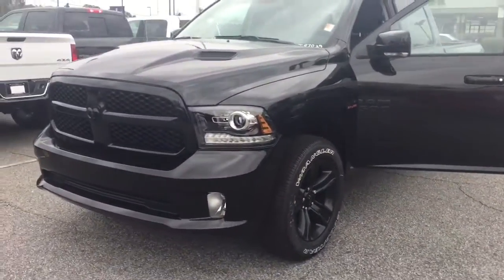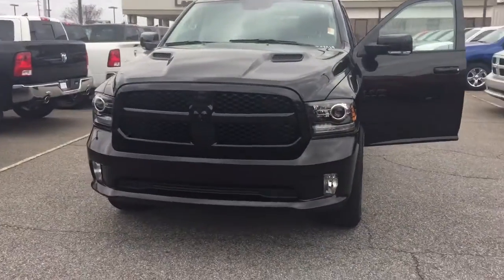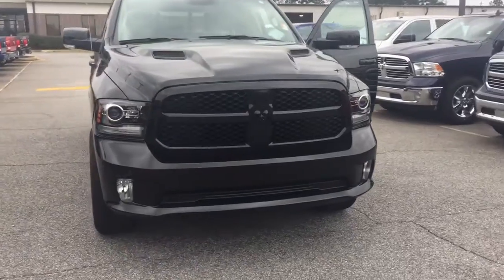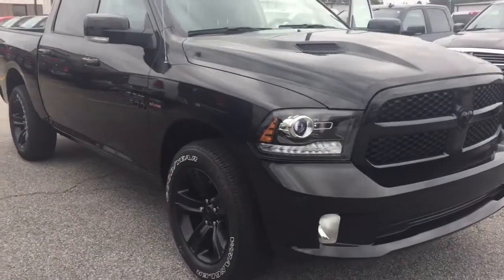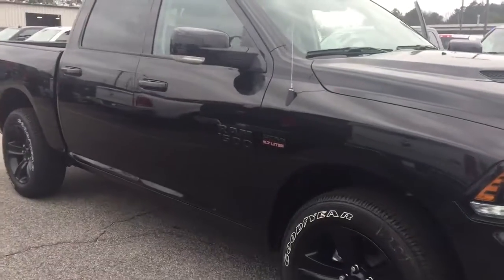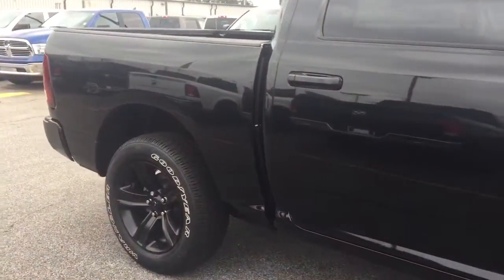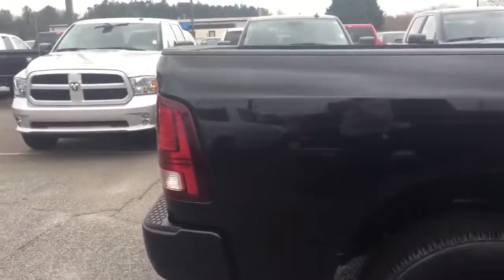Hey y'all this is Ted Katt from Landmark Dodge in Athens. Going over with you one of our mean looking blacked out Ram 1500s. This is a 2018, 20-inch wheels, it's got a Hemi, Crew Cab, and it is loaded on the inside.